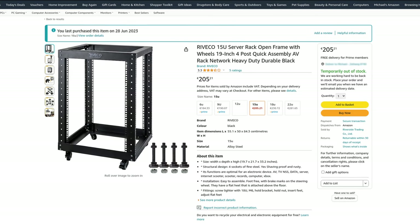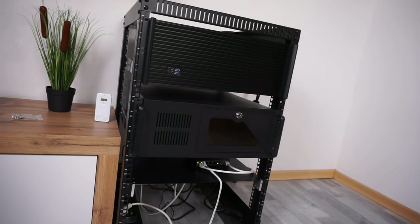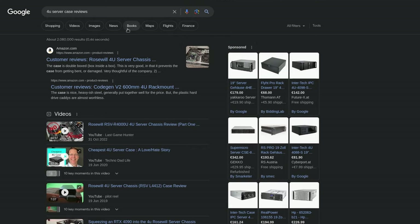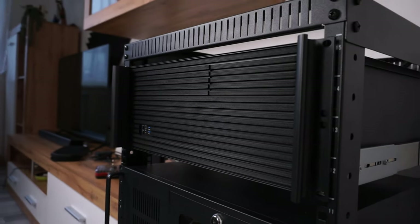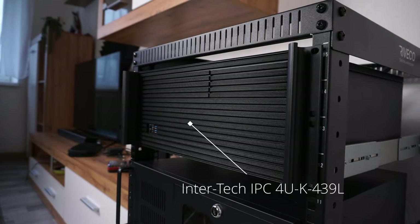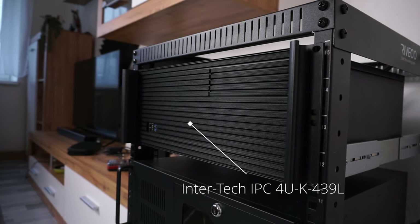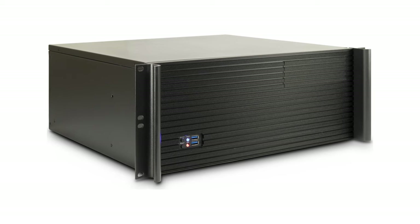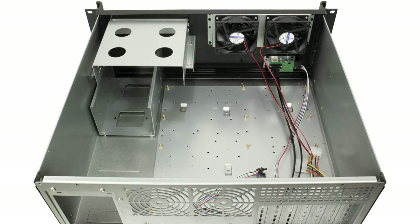Last but not least, let's talk cases and the rack. I basically went for the cheapest options that could fulfill my requirements. They're different on purpose since there aren't that many reviews for them, so why not try both? The upper one is the Intertech IPC4U-K-439L and it's for my gaming PC. I/O wise it has two USB 3.0 ports in the front and already has two 80-millimeter fans mounted on the inside.